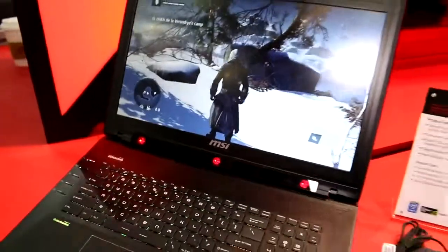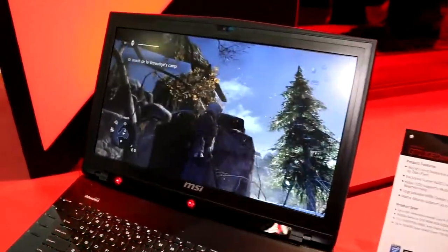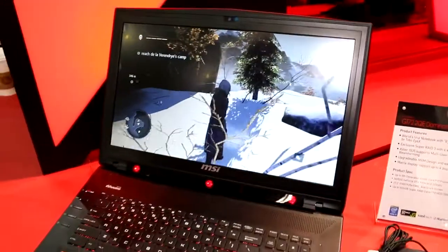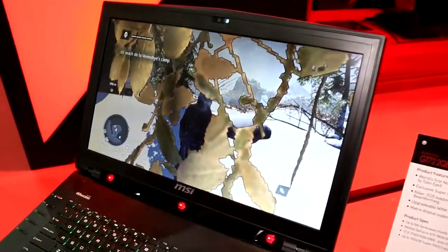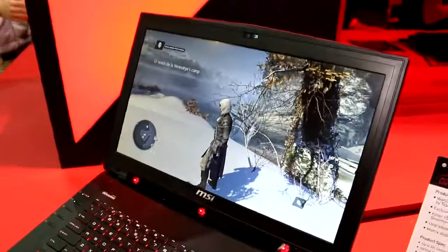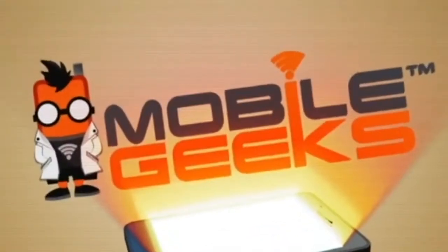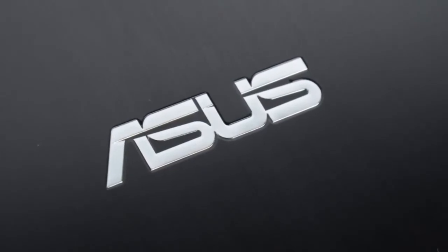That was a quick look at the Tobii iX eye tracking, finally integrated into a product coming to market — the MSI GT72 in a special model. I'm Roland with Mobile Geeks at Computex 2015. If you like what we do on our channel, subscribe, follow us on Twitter, Facebook, and Google Plus, and we'll see you later. This Mobile Geeks video is powered by ASUS.